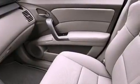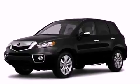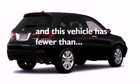A rear spoiler, a passenger side vanity mirror, advanced compatibility engineering body structure, and air conditioning with automatic climate control. This vehicle has less than 36,000 miles.